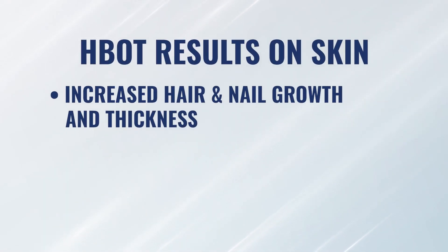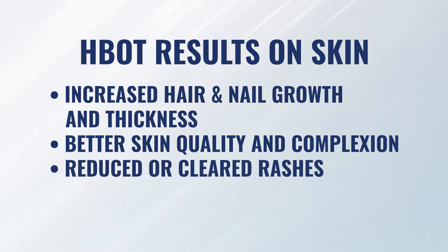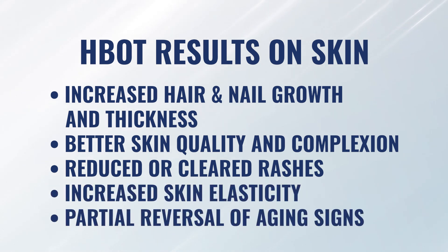A lot of the patients who come to us may come with conditions where we're trying to support signs and symptoms of inflammation — like autoimmune diseases, or consequences of cancer treatment such as long-term chemo or radiation consequences. One of the things patients will report is an increase in the thickness of their hair or the speed of their hair growth, increased thickness of their nails and the speed of nail growth, and certainly an increase in the quality of their skin, improved complexion, reducing or clearing of certain rashes, and increased skin elasticity — and to some extent, reversal of other signs of aging seen on their skin.